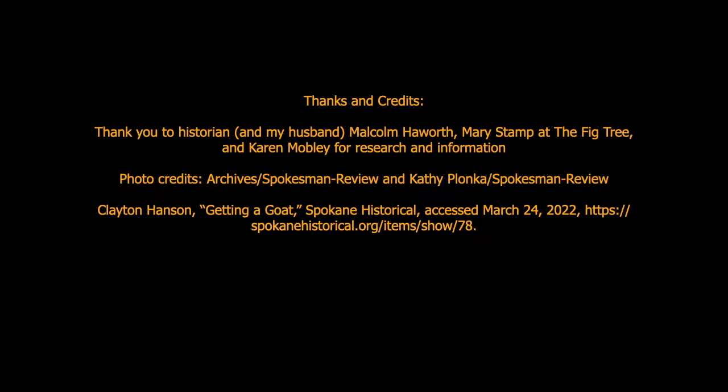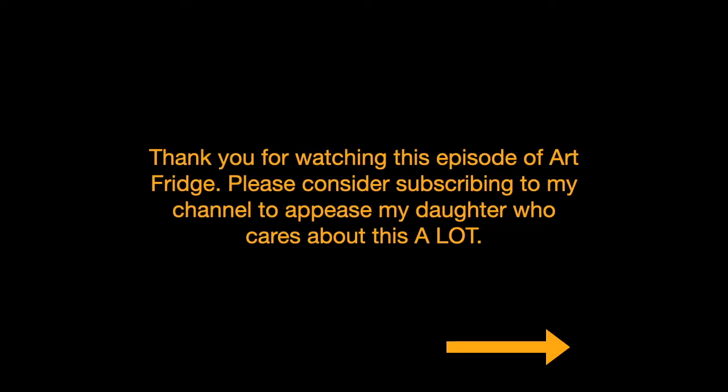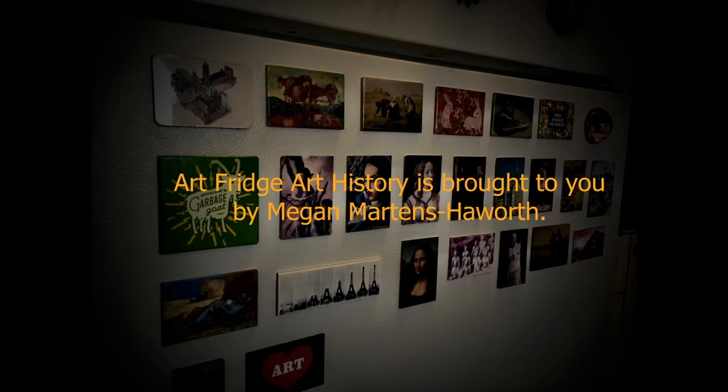The Spokesman Review gave me license to show reproductions of their photographs, and I also got information about the controversy from Clayton Hanson's article. Thank you for watching this episode of Art Fridge Art History. Please consider subscribing to my channel — mostly to appease my daughter who really cares about this a lot. She asks me every day how many subscribers I have, so if you'll humor me, please subscribe. Thank you very much.